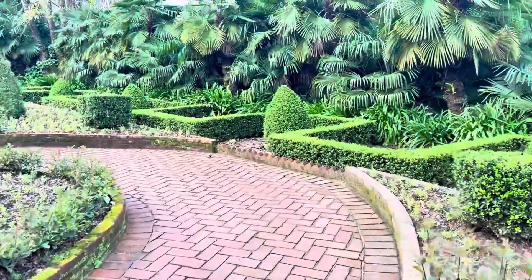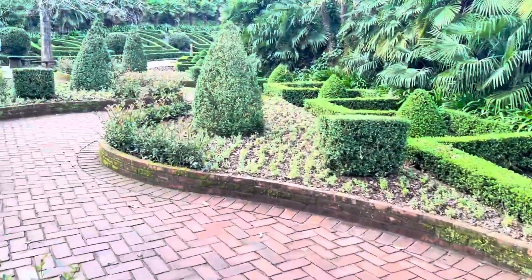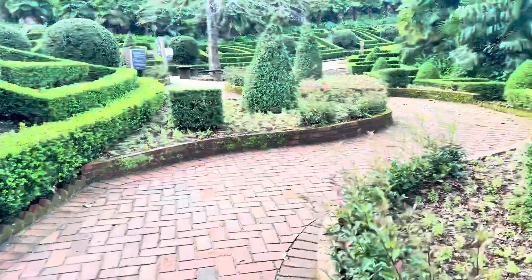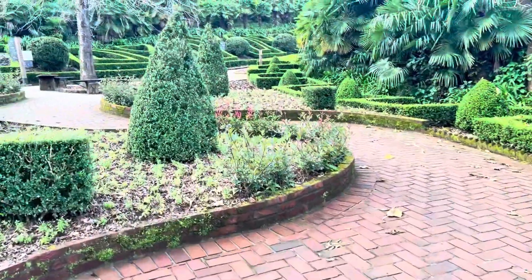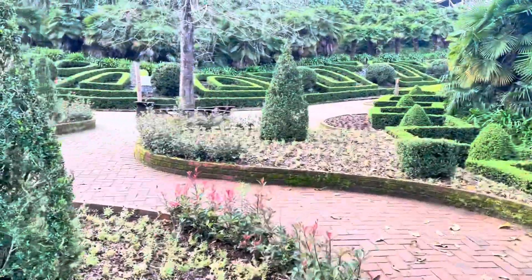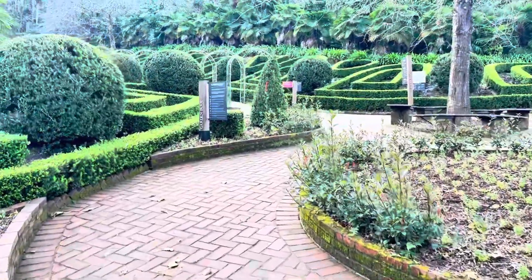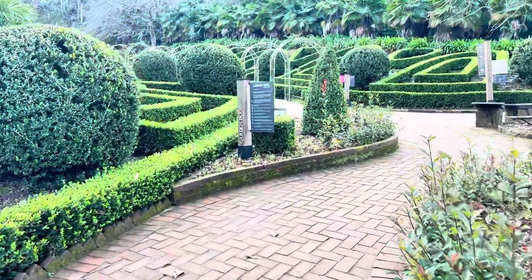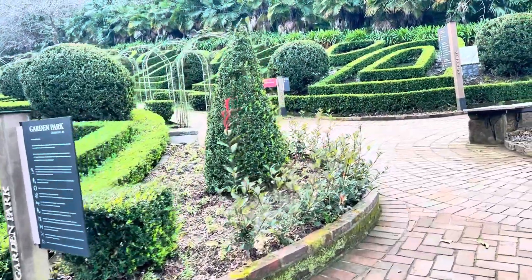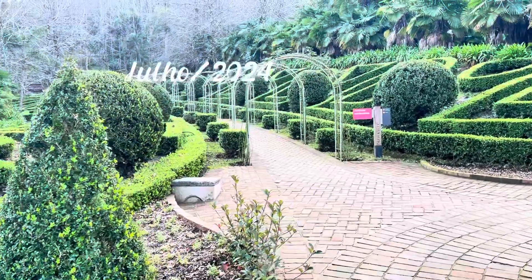You know that when we have a garden at home, we know the difficulty of maintaining it. So when I see a park like this, I admire — I admire the people who work and do this. Look at the garden, Garden Park. Caminho das Roseiras. As we are in July, we have no roses right now.